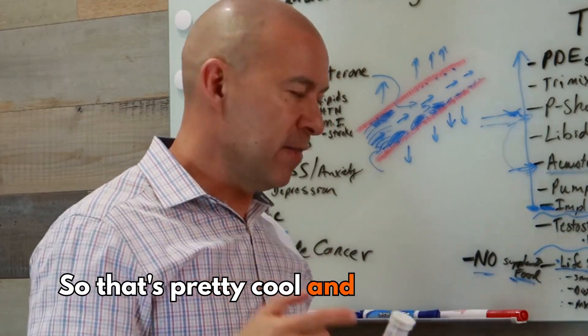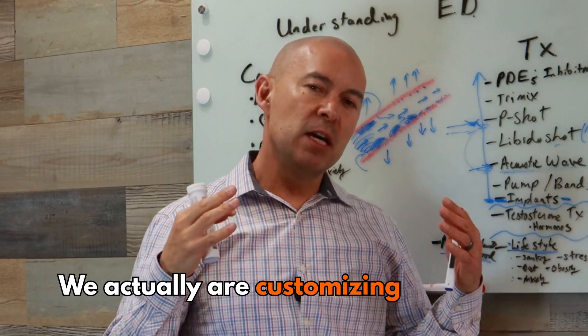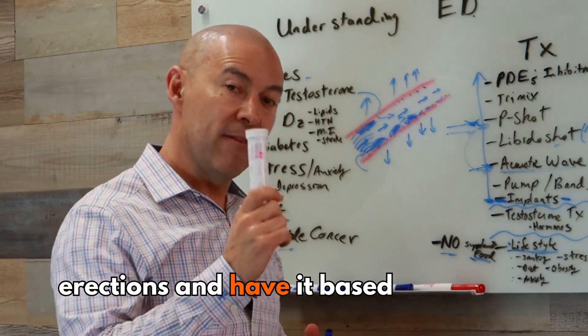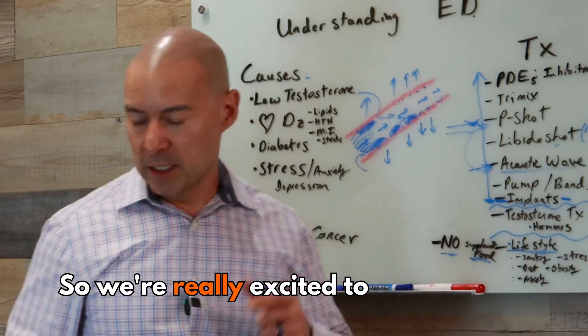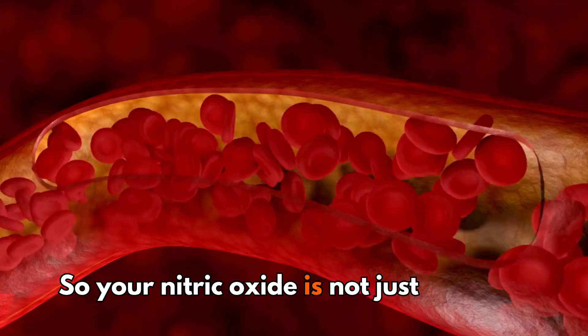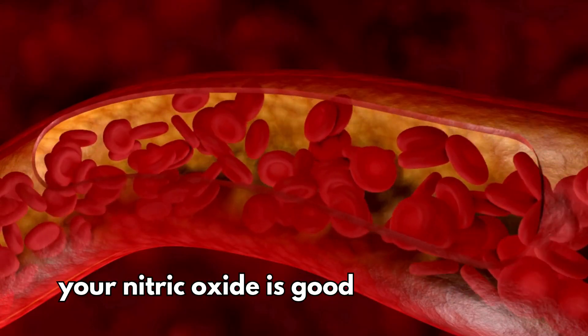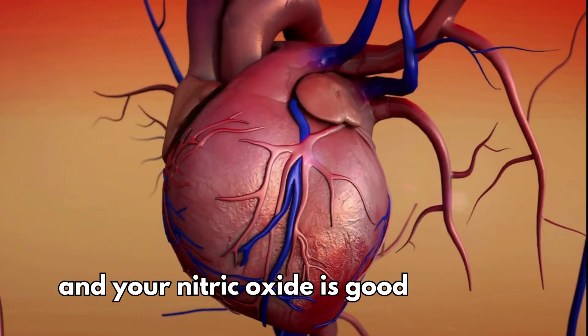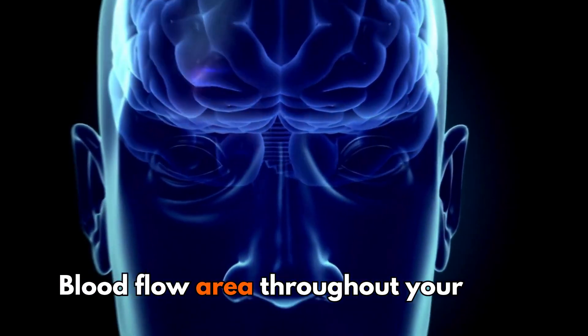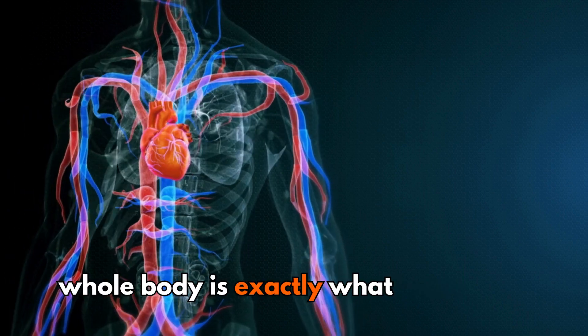That's pretty cool and exciting. We are actually customizing supplements specifically for this to help you with your erections, based around actual testing. Your nitric oxide is not just good for your erections — it's good for your heart and your brain. Blood flow throughout your whole body is exactly what you're looking for.